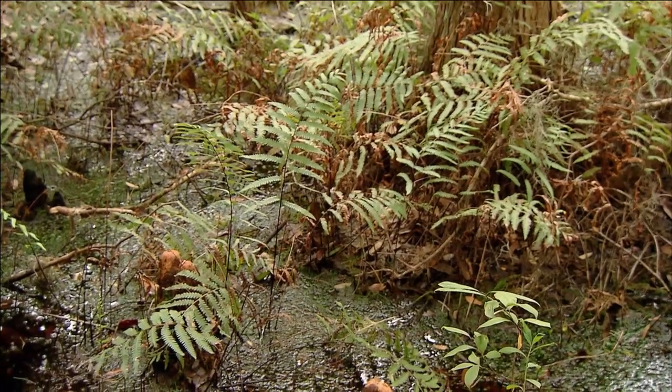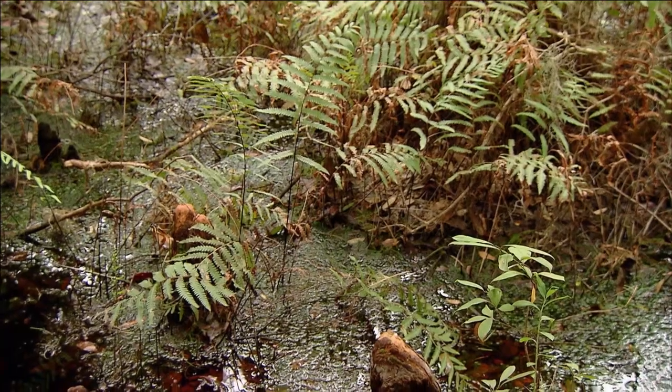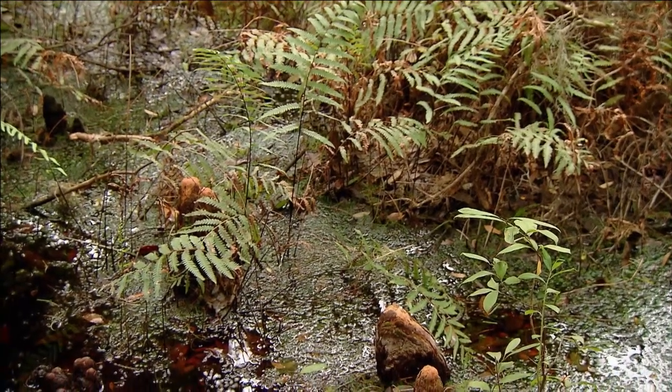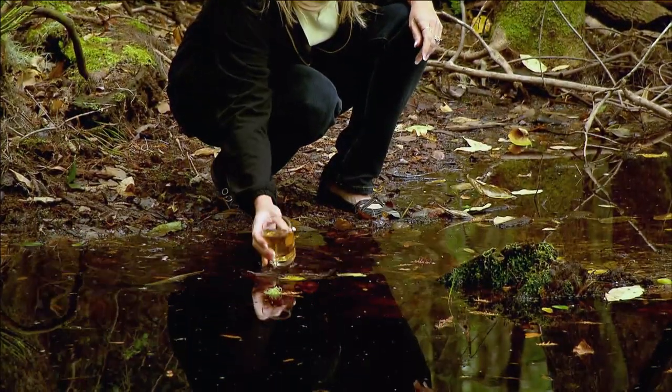The Okefenokee, like most of these big black water swamps along the southeast coastal plain, has formed since the end of the last ice age, about 10,000 years ago — so they're all pretty young. You're kind of seeing a moment in geological time. All of the rotting vegetation in the swamp creates tannic acid and actually turns the water a dark brown. Think of it like a cup of tea.